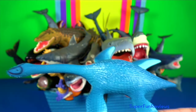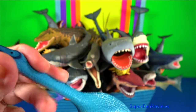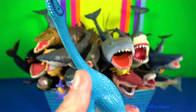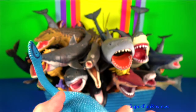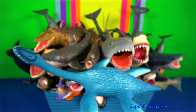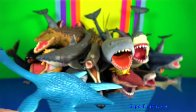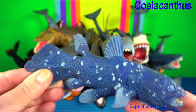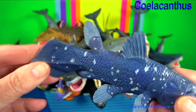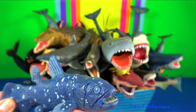Plesiosaurus is an extinct genus of large marine reptile. It lived during the early part of the Jurassic period. Its U-shaped jaw and sharp teeth would have been like a fish trap. Plesiosaurus is often called a living fossil. They follow the oldest known living lineage of lobe-finned fish.